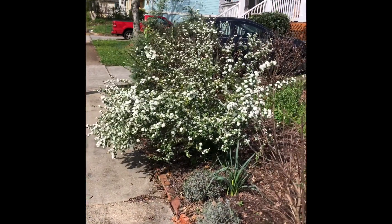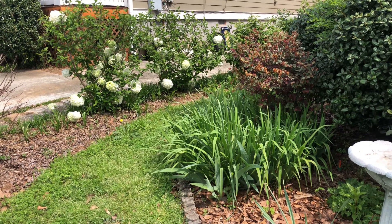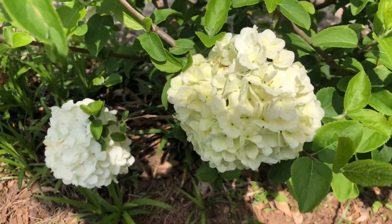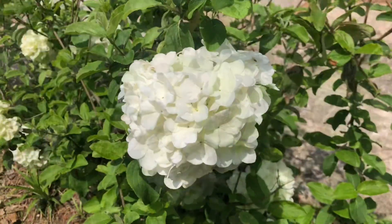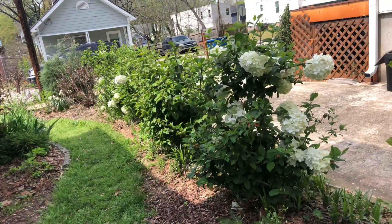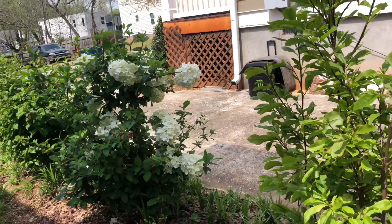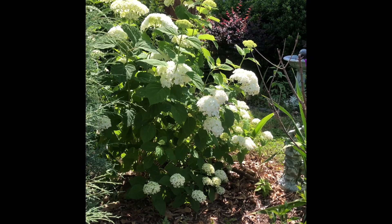Spirea blooms and Chinese snowball blooms are what make up the mixed hedge in spring. I just love these Chinese snowball blooms — they're such a sweet surprise. They're tucked back in between my house and the neighbor's house, so as you pass by you kind of have to do a double take to see them. And before long, the hydrangea come and take their place.